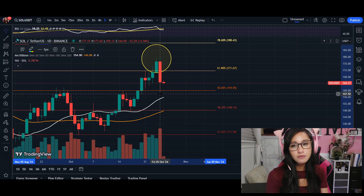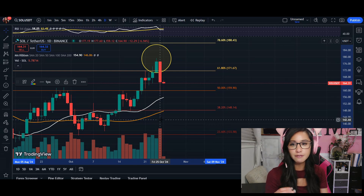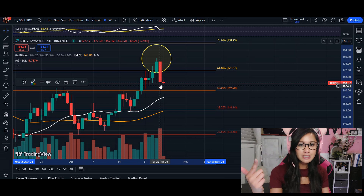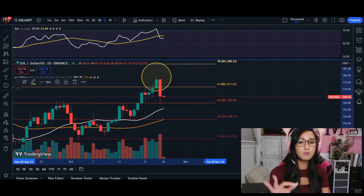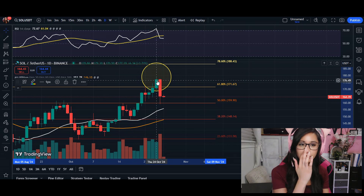In terms of volume, we can see that the volume itself has increased — we're at 5.78 million. We can see that it has been more on the sell-off side. But let's take a look at the RSI because it did show us some warning signs of being overbought.